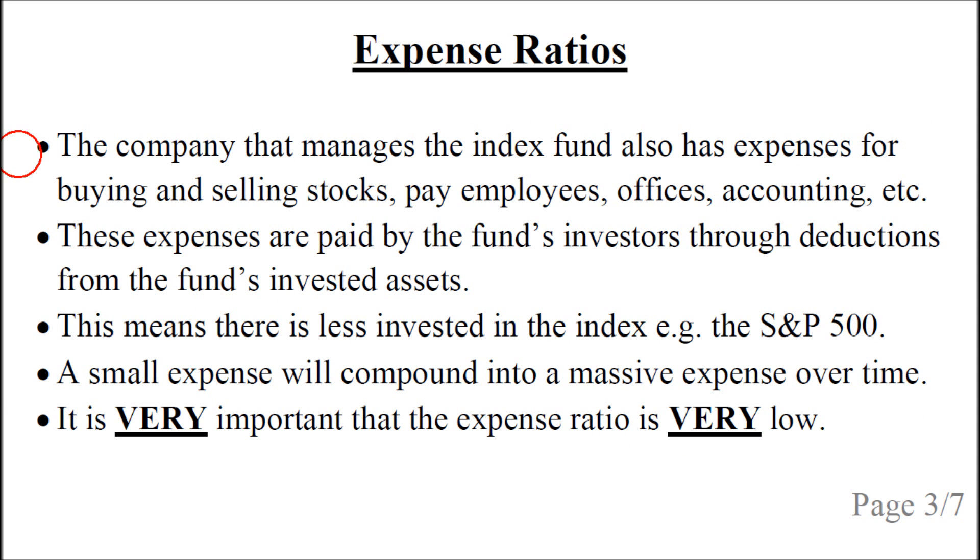The company that manages the index fund also has expenses for buying and selling stocks, paying employees, offices, accounting, etc. These expenses are paid by the fund's investors through deductions from the fund's invested assets. This means there's less invested in the index such as the S&P 500. A small annual expense will compound into a massive expense over time, so it is very important that the expense ratio is very low.